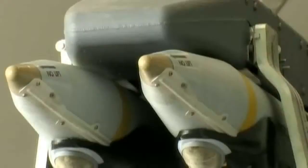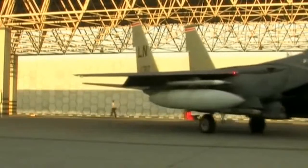A single SDB weighs in at just 250 pounds — half the weight of the smallest bomb previously used by the Air Force, the Mark 82. But since four times as many can be carried, the SDB hugely increases the effective strike rate. This high loadout, multiplied by a factor of four, is a real force multiplier for the Air Force. They can now service four times as many targets on a given sortie.